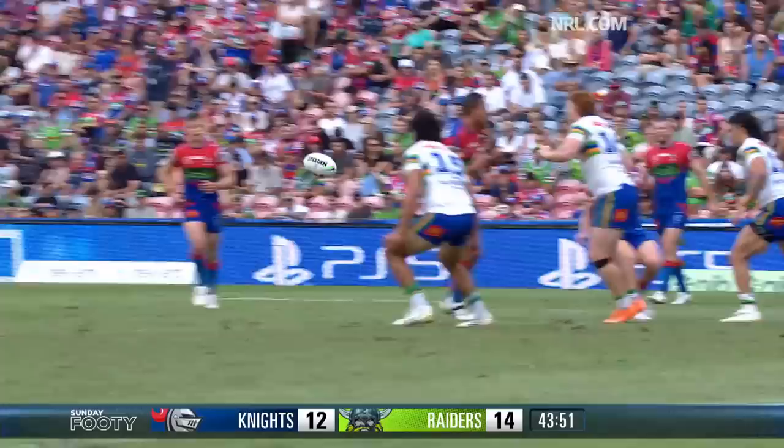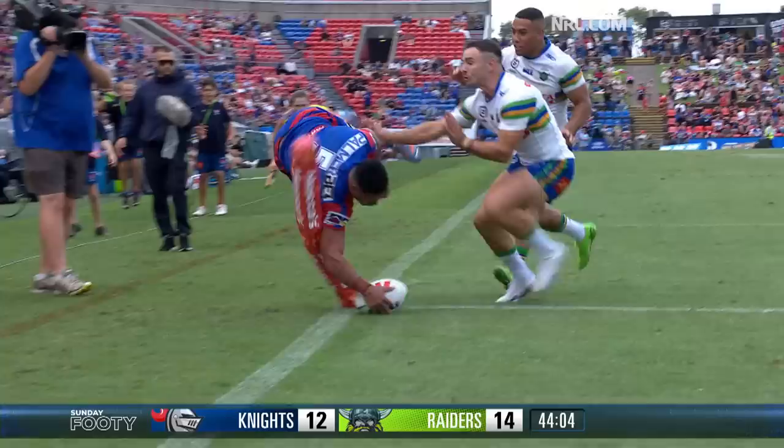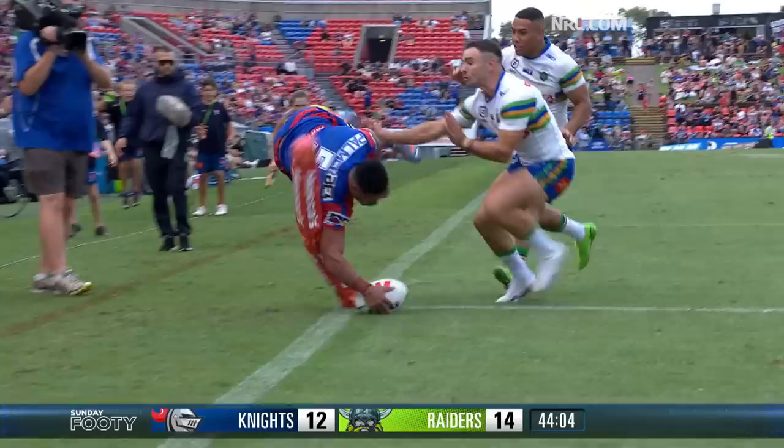He gets the ball. Brodie Jones in two minds, he's looking, he sees the winger coming in. Look at that perfect pass over the top. I reckon the photographer's feeling about now. Good put-down. Look at his face.